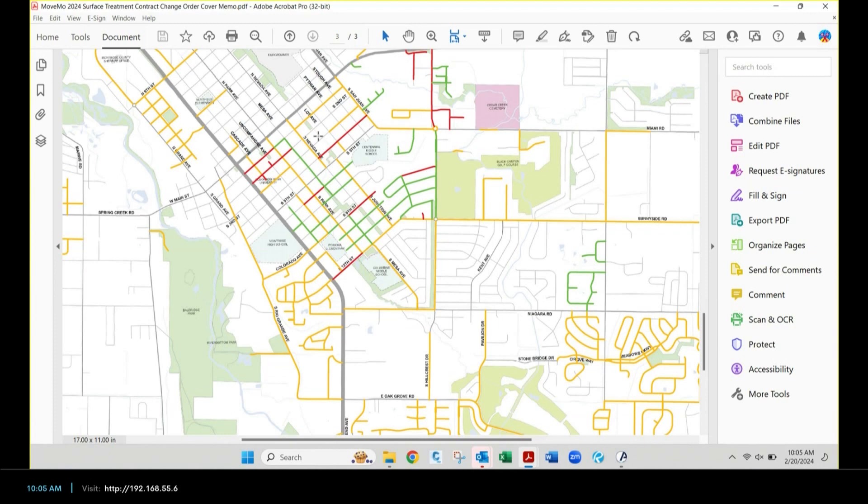So just to clarify — these red and green streets show what we're doing for slurry seals and cape seals, but there are additional streets getting a whole other treatment that we'll see coming up. So if a street looks like it's in poor condition but isn't red or green, it might be getting something else.